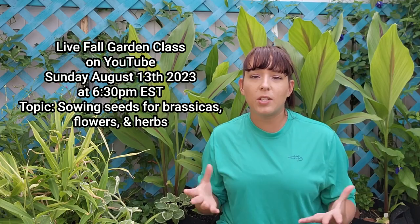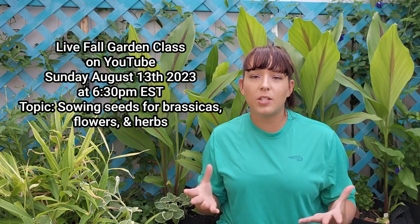The main topic of that class is sowing anything in the brassica family: broccoli, cauliflower, cabbage, and also sowing seeds for flowers and herbs. Subscribe to my channel so you get notified when I go live. It is summer and August, but fall garden planting starts in September for me. I've already started seeds in July and another round in August in preparation for planting in September or October depending on the crop. Also join my email newsletter — there's a link in the description with dates and times.